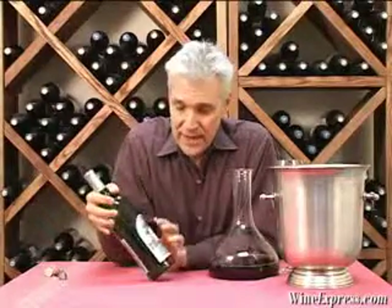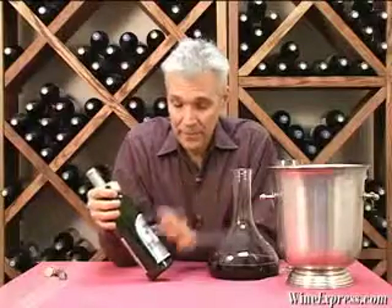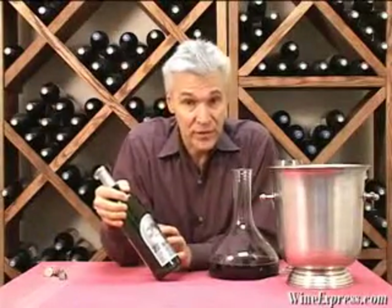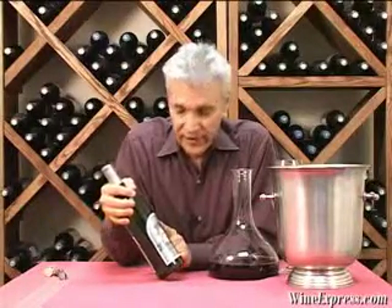This is Silver Oak 2006 Cabernet Sauvignon Alexander Valley. I've opened this up just to give it a little extra breathing time. This is one of the two cabs that Silver Oak makes — Alexander Valley and Napa Valley.